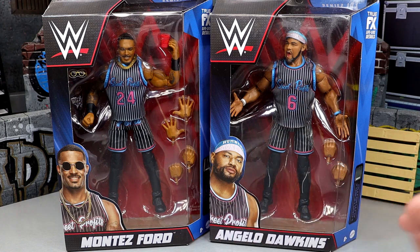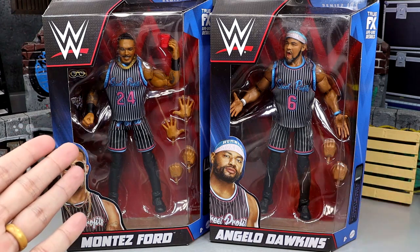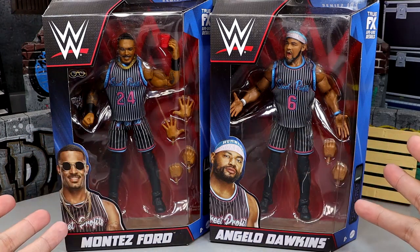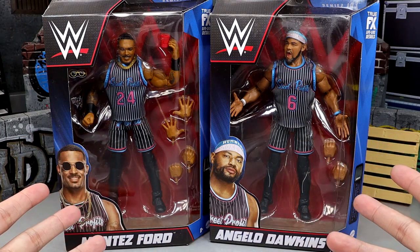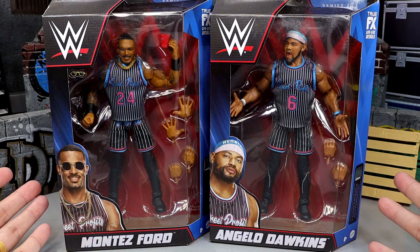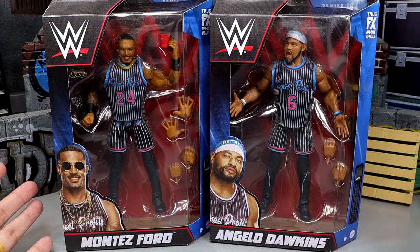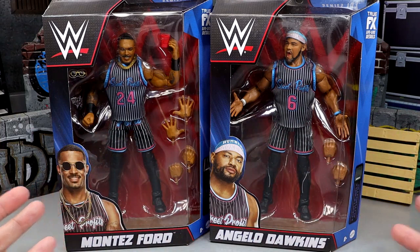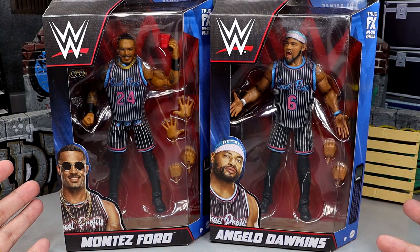Here is the front viewing window. These figures look aesthetically incredible. You got their Miami Vice-style gear on — Montez Ford rocking Kobe's number, Angelo Dawkins rocking LeBron's number. This is sick as hell. As a massive basketball fan, I literally have a Kobe tattoo on my arm. I love Montez Ford, I love Angelo Dawkins. This is one of my favorite tag teams in the universe. Let's get into it.